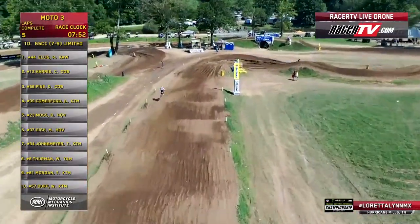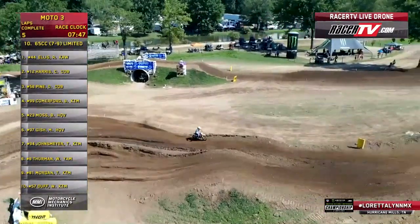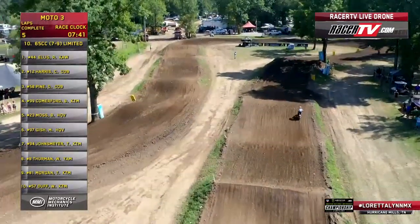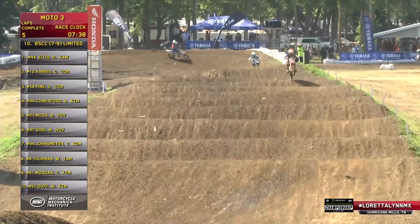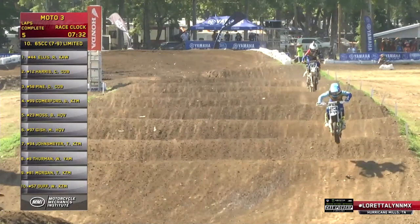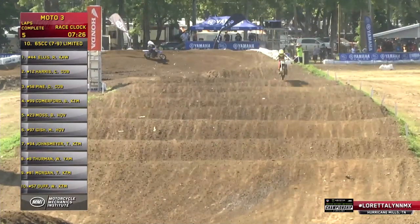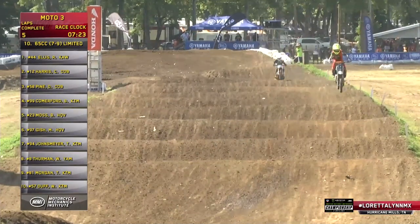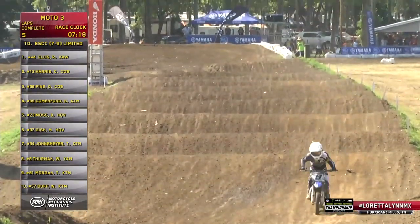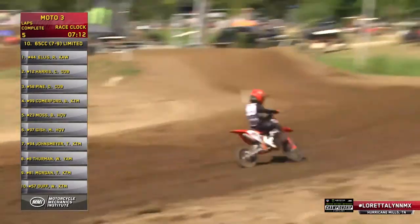Ten Commandments is where you'll find the front of the pack. It is still Ryder Ellis with a six-second lead over Christopher Harris, who's worked his way around Darren Pine. Nobody is using the inside on the exit — that anthill has deteriorated, got a big hole in it. If you do use it, you're going to get sucked into that hole. Get some spackle and fix that up.